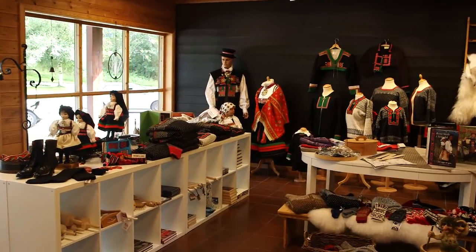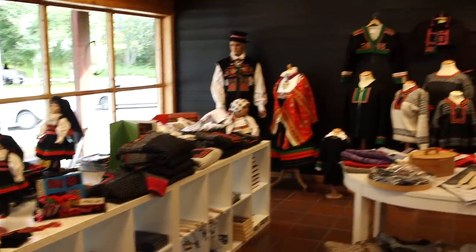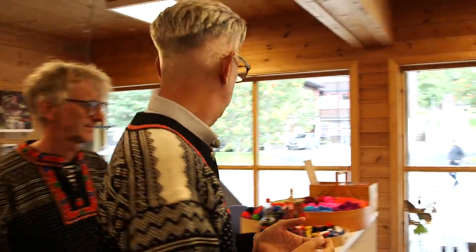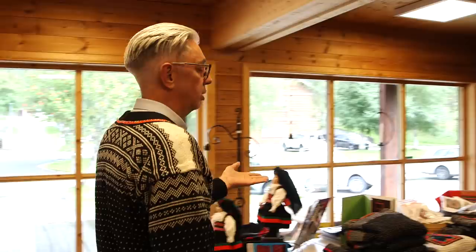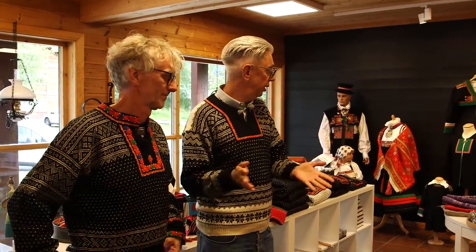Here we are inside the Husfliden here in Valle, Setesdal. As you can see, there's a lot of stuff here that is related to the folk costumes, because people order them and get them custom made here in the shop. We've got the Setesdal sweaters - these are borrowed, as Arne said - and we're going to get measured and order some because we want to support local communities.